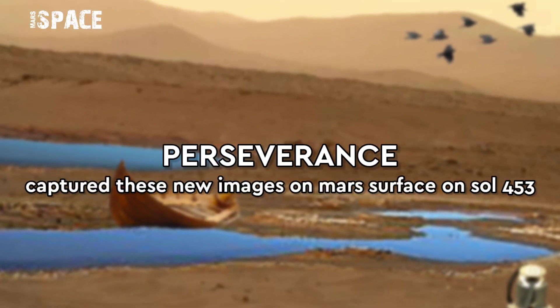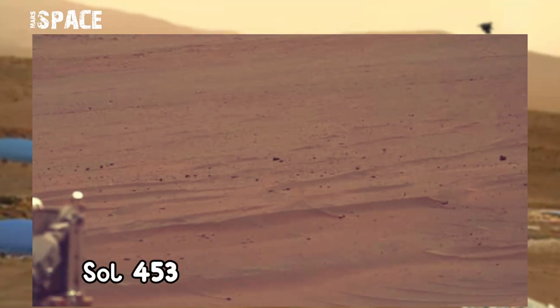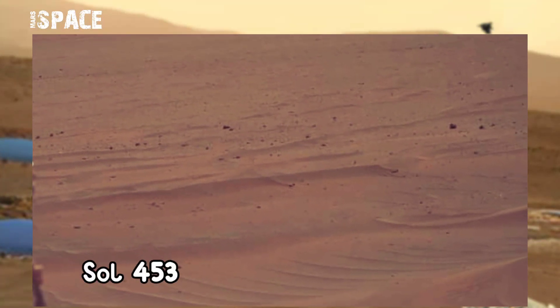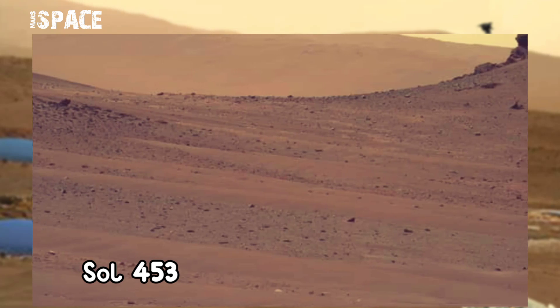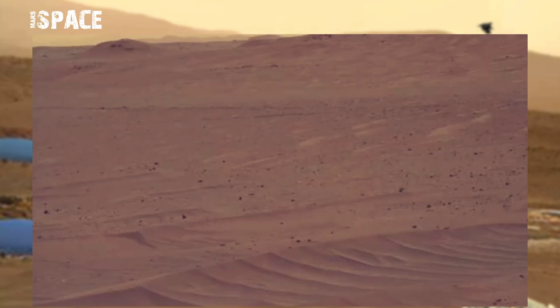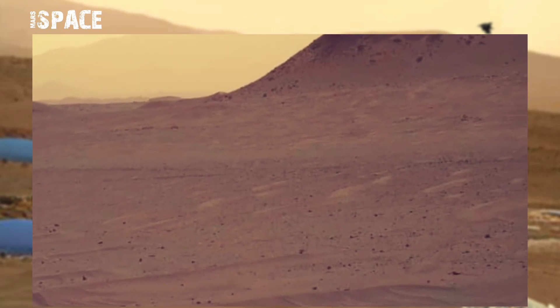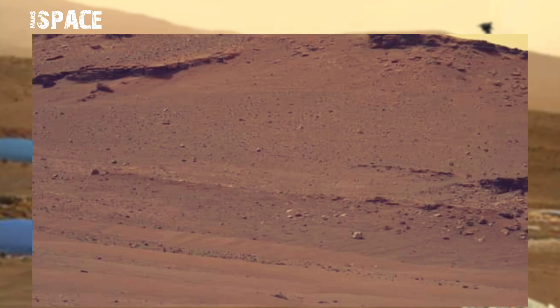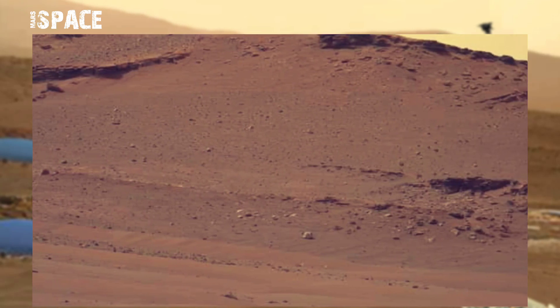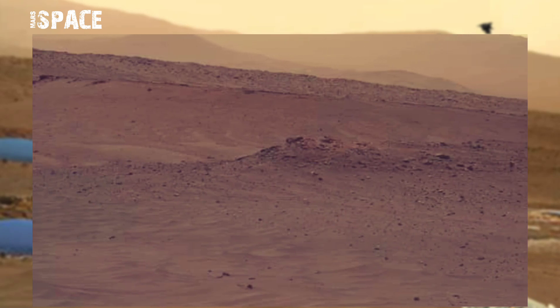NASA's Mars Perseverance rover main mission is investigation about microbial life on Mars. It has already collected many rock samples, but here there are no rocks — just sand dunes and sand layers showing liquid water on Mars. NASA has already discovered many clues about liquid water on Mars and is still working on it. What are your thoughts about water on Mars? Let me know in the comments below.